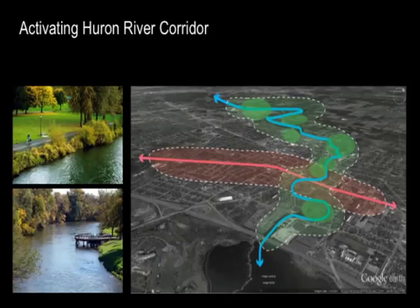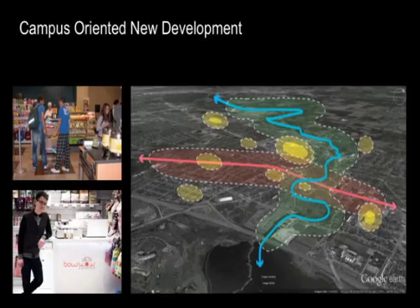Second phase: activating the river corridor. We'll try to create more recreational and educational opportunities along the river corridor, provide better ecological and environmental services, improve general human health, and we'll have better riverside real estate development with more public space.